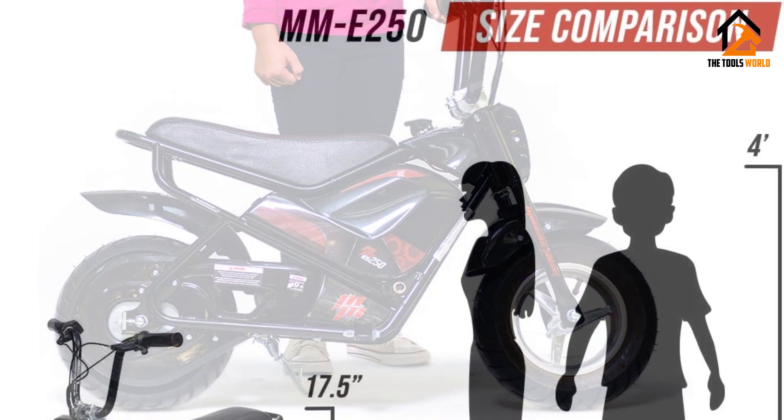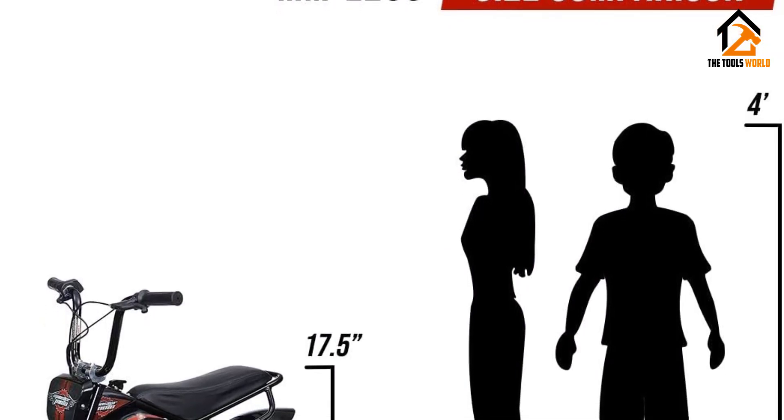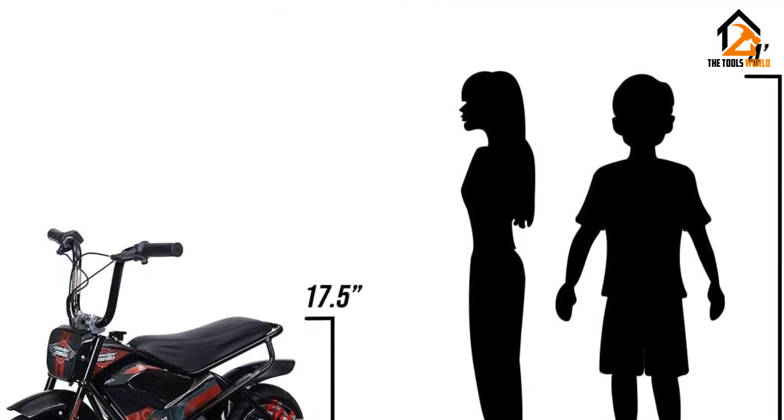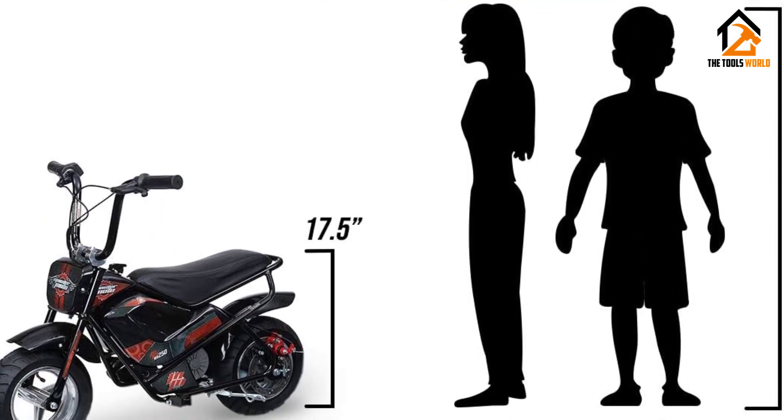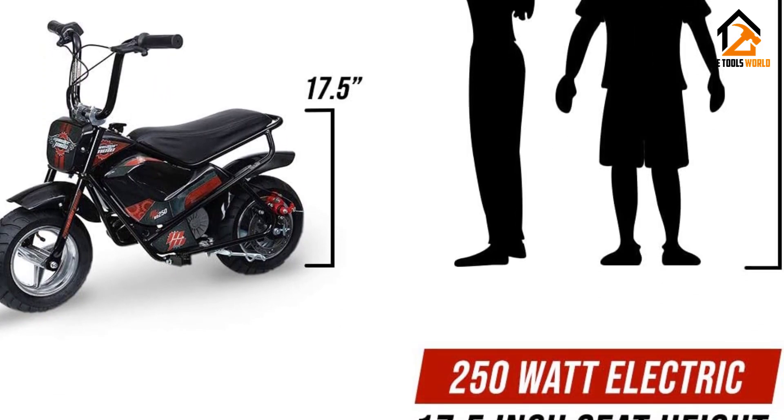What the Monster Moto Electric Mini Bike doesn't have is a solid suspension, so you won't be able to use it to do jumps or off-roading of any kind. The Mossimo Warrior 200, on the other hand, is a mini bike that does offer a suspension.